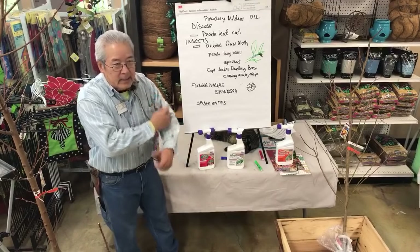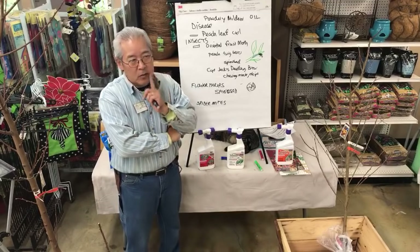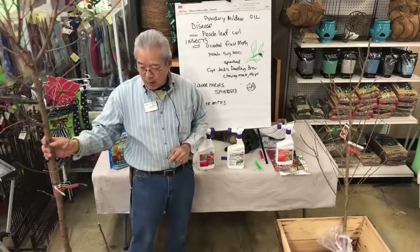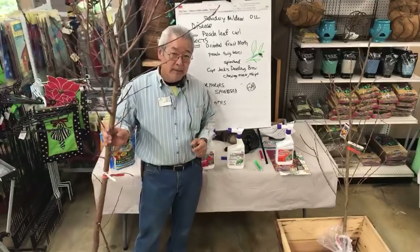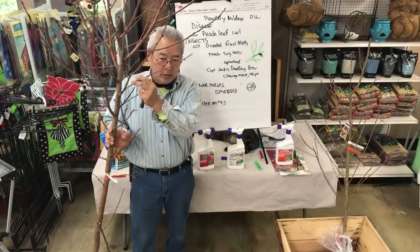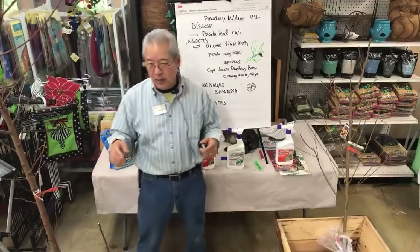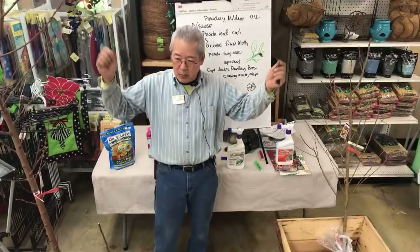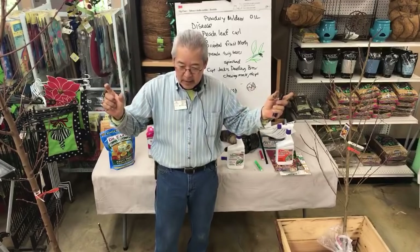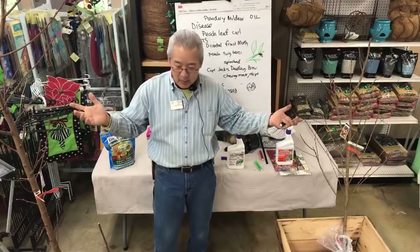In the 1990s, when the glassy-winged sharpshooter was at its worst, we had a nasty problem in our backyard. Sharpshooters are like mosquitoes of the plant world — they suck on the branches and introduce a bacterial infection and the branch would die. What was happening in my yard was the peaches and nectarines would bloom in the spring, set a lot of fruit, and then slowly the whole branch would dry up and die and I'd lose the crop.